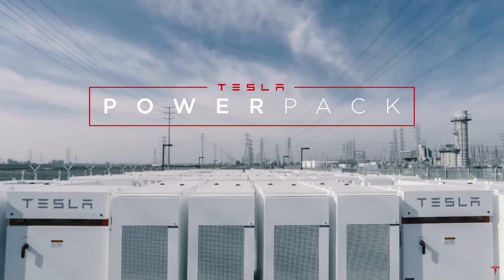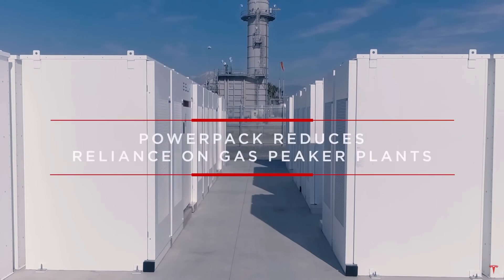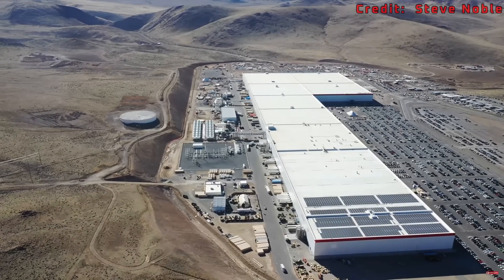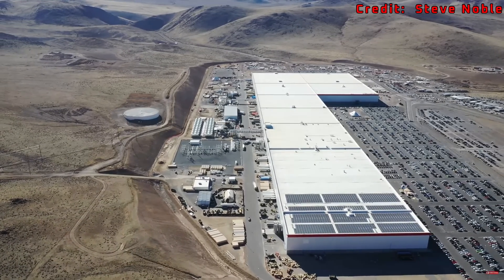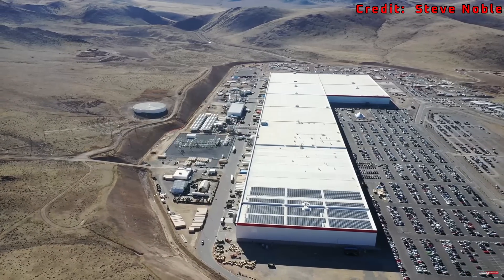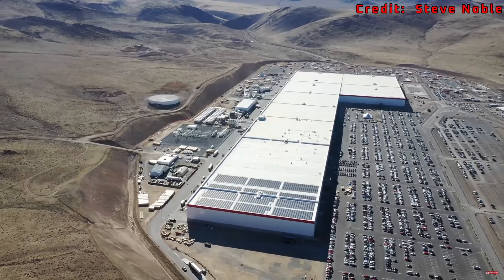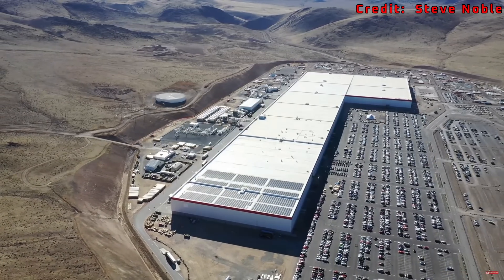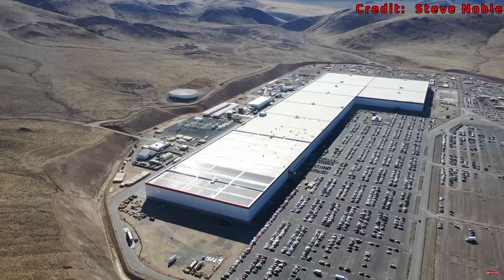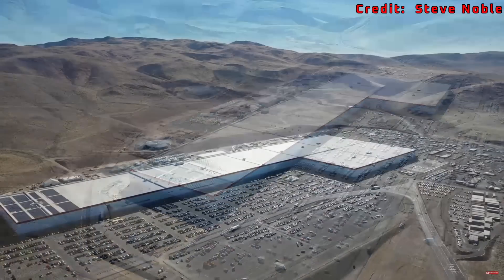However, we seem to be coming up short for the 2.5 gigawatt hours to cover energy storage. There are two ways to increase the battery cell production of Giga Nevada with the current manufacturing lines. 1: Increase the yield rate. I've been advised that the chart I've shown doesn't reflect the actual yield rate and it's actually much higher. I've also seen calculations that put it at 91%. If that's true, this is another 5.85 gigawatt hours.